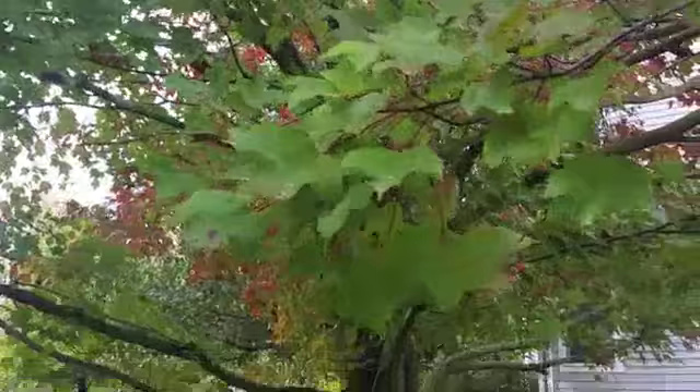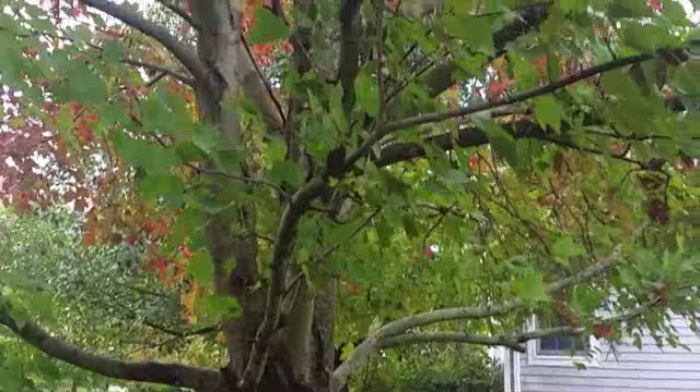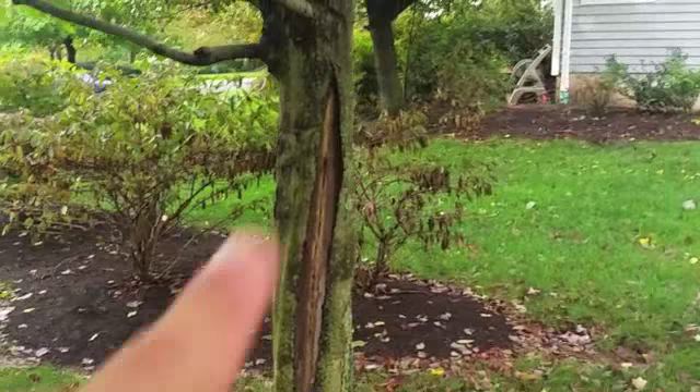Certain varieties of maples are more susceptible to sunscold than others. We have seen many examples of trees surviving many years with sunscold damage, and we've also seen examples of trees declining to the point of death. It really comes down to the extent of the damage and how well the tree can deal with it.